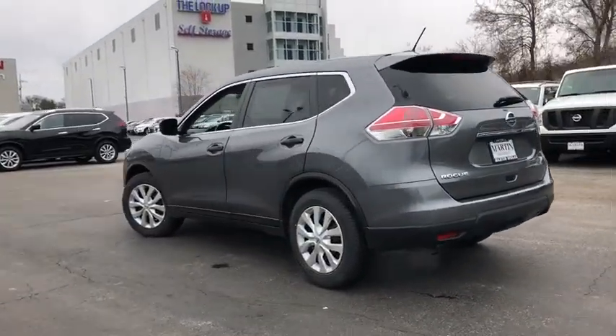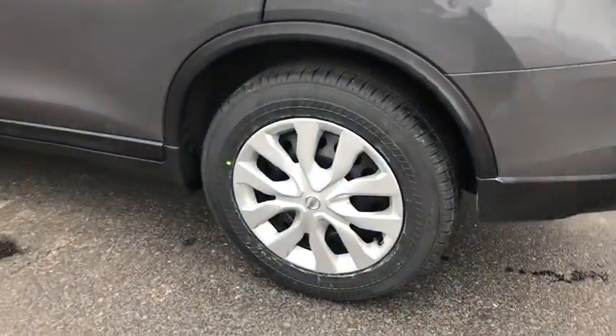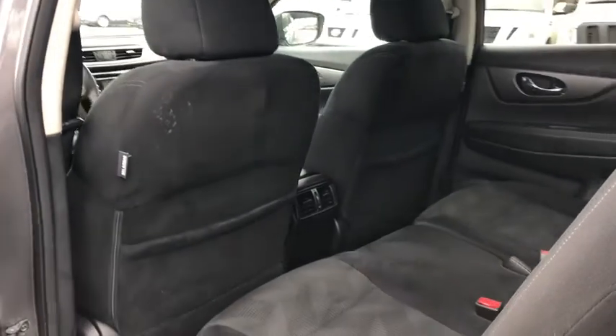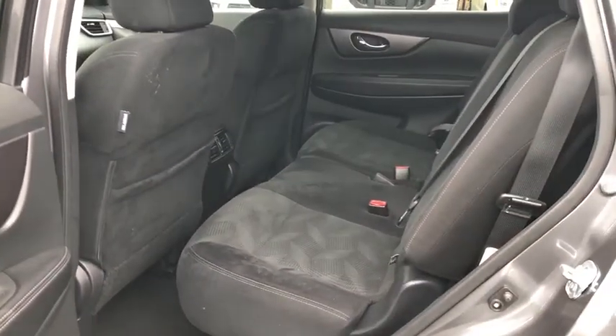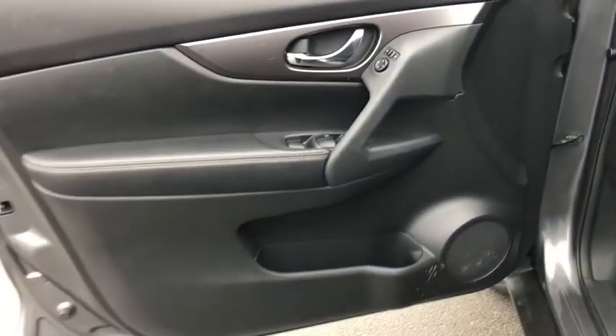This vehicle has less than 35,000 miles. Here are some of this vehicle's great options: keyless entry, front wheel drive, trip computer, MP3 player, electronic stability control, outside temperature gauge, day and night rear view mirror.